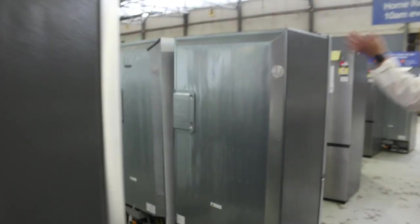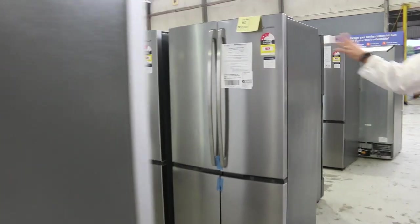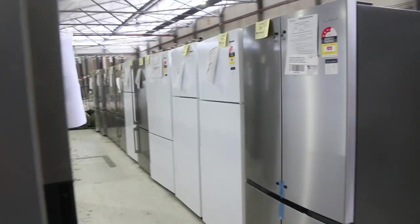Loads and loads of fridges through here — Electrolux, Kelvinator, Westinghouse. Again, half of what you'd pay out in the shops, all with at least 12 months factory warranty. So they're pretty good.